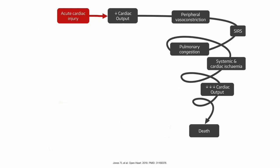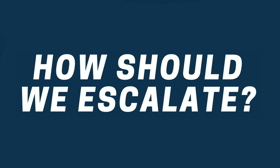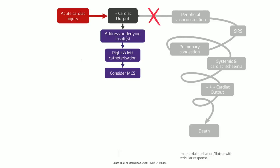As Linda and Dan mentioned, what we want to avoid in these patients is the death spiral. The question is: how should we escalate on these patients? Well, the first thing we do is identify the patients, and this is where we have to address the underlying insult.